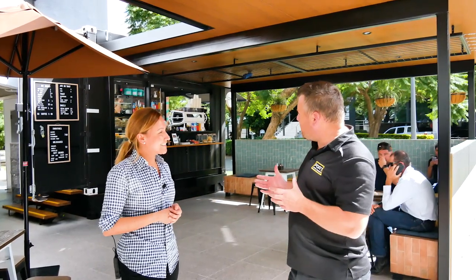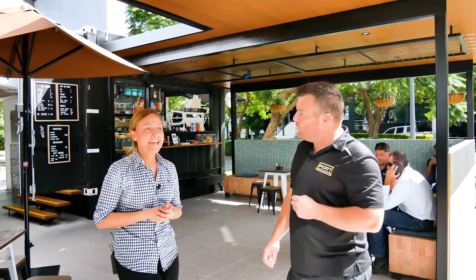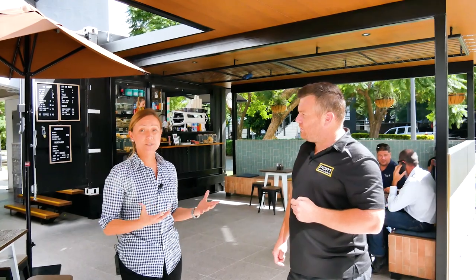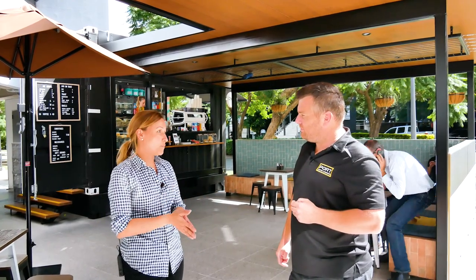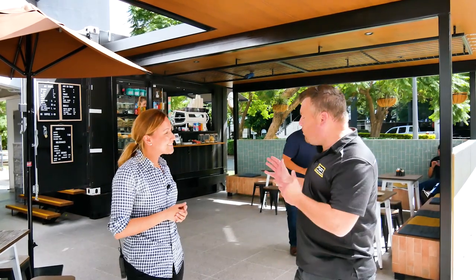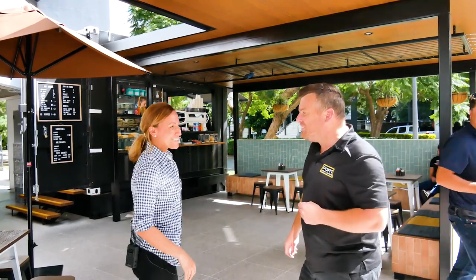And what were some of the reasons why you ended up picking a shipping container for the build? Diversity — transportation is so easy, so if we want to move it anytime, absolutely. Do you mind if we go through a walkthrough? Come in, awesome, excellent.